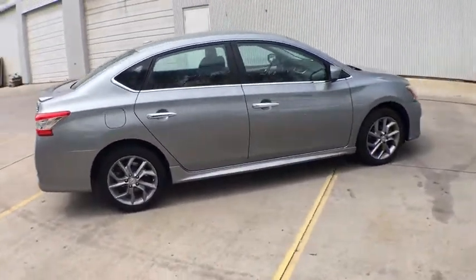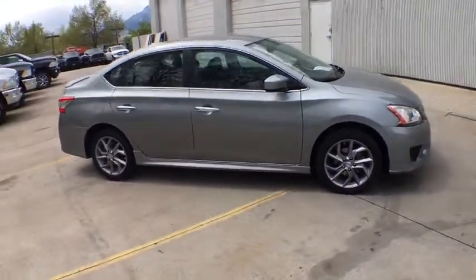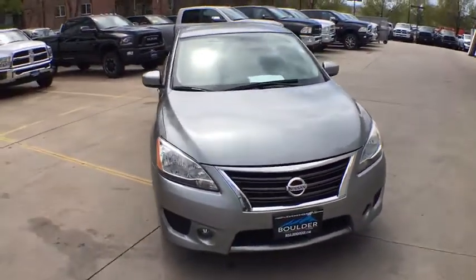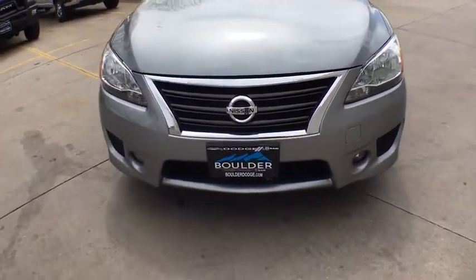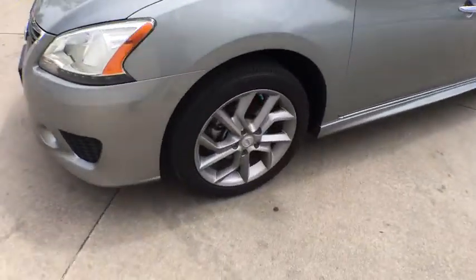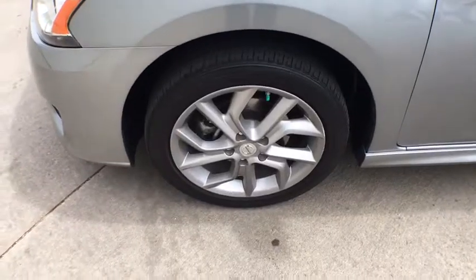Here are some of this vehicle's great options: stability control, traction control, keyless entry, anti-lock braking system, power steering, adjustable steering wheel, AM FM stereo radio, rear defrost, front wheel drive, MP3 player, CD player.